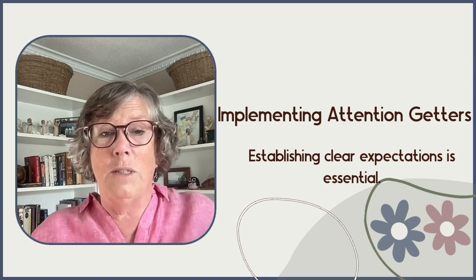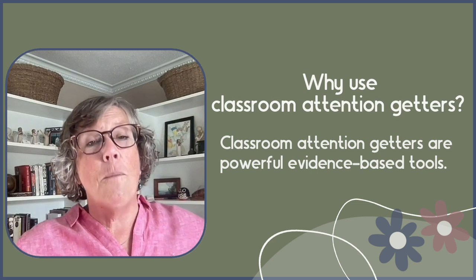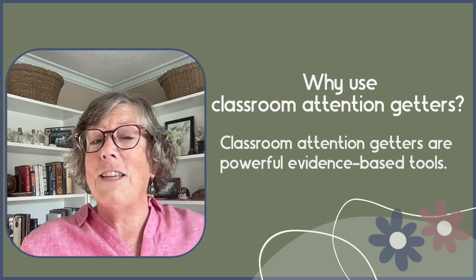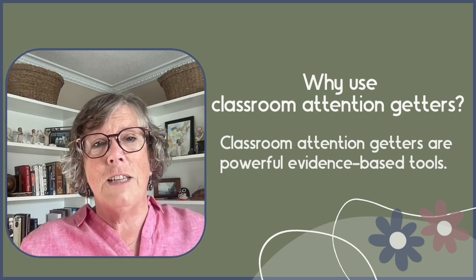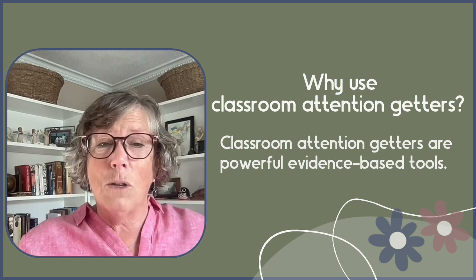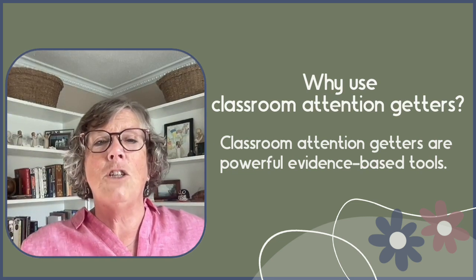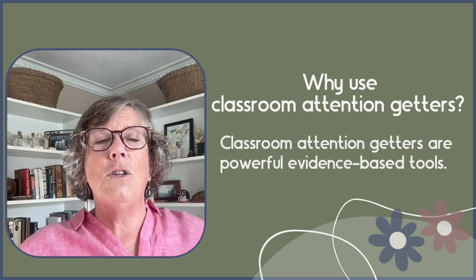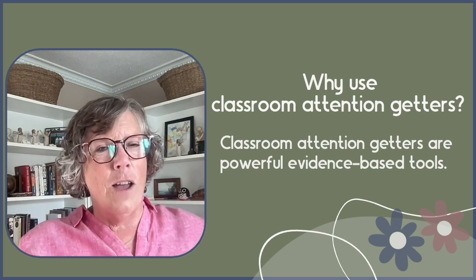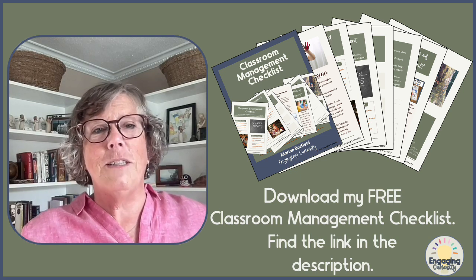Classroom attention getters are powerful, evidence-based tools. With intentional implementation, consistency, and practice, they do much more than just draw attention to the teacher — they enhance focus and engagement, improve classroom dynamics, support social emotional learning, and build a positive classroom climate. Try out different types, be consistent, practice them with your students, help them understand the purpose, and you will find they make a significant difference. You've got this — just one step at a time.